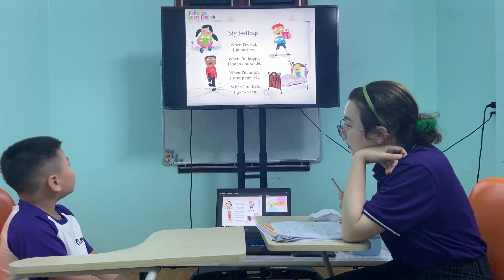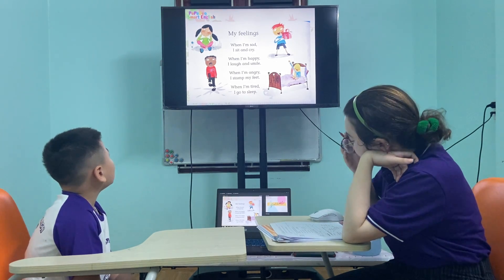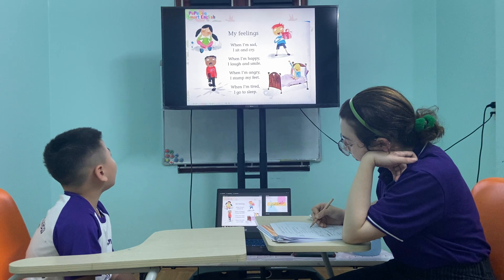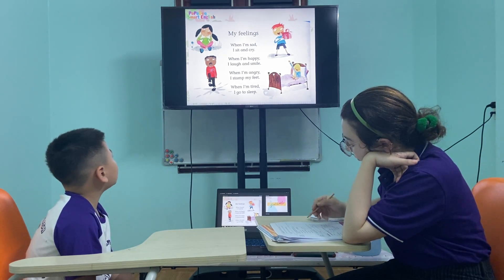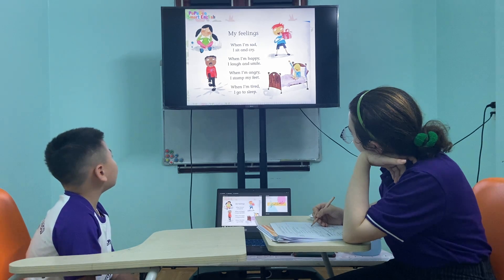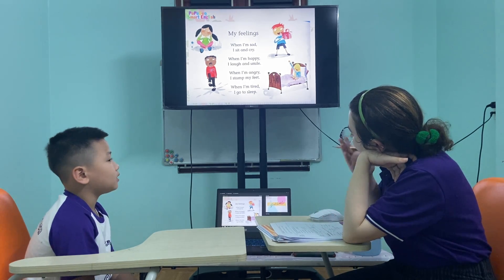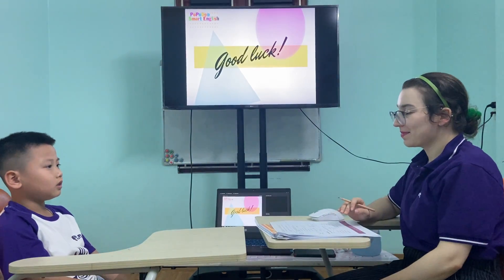Can you read me that? My feelings: when I'm sad, I see a curse. When I'm happy, I look and smile. When I'm angry, I stomp my feet. When I'm tired, I go to sleep. Good job. Well done. Good boy. I'm good. Thank you.